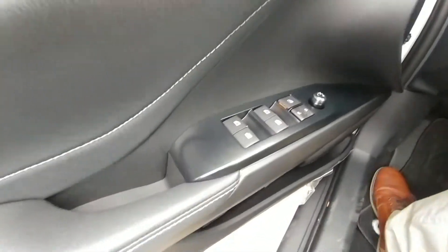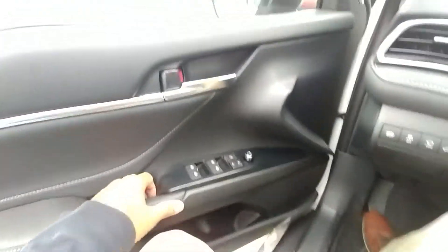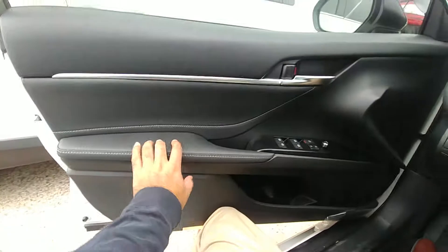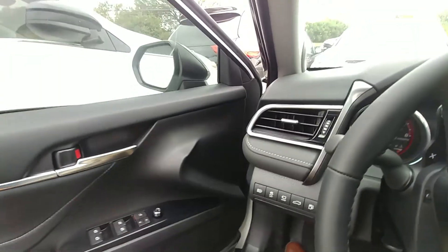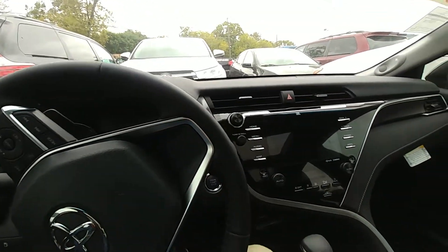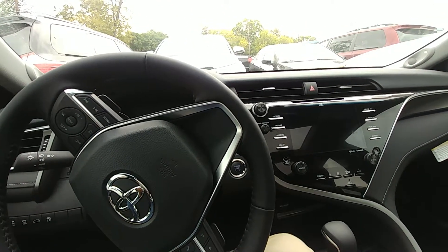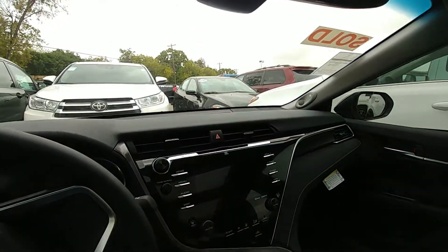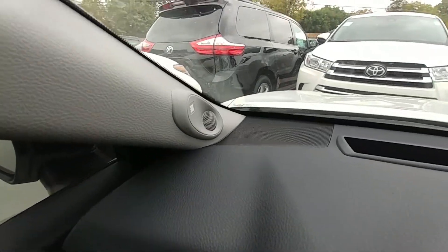Let me show you a little bit of the inside. All automatic windows — I really like this feature. Nice trim, soft touch. You get this new cool chrome design right there. The Camry also comes with 10 airbags — this and the Malibu are the only ones in the market with 10 airbags in a sedan. JBL sound system with nine speakers, including the little tweeters.